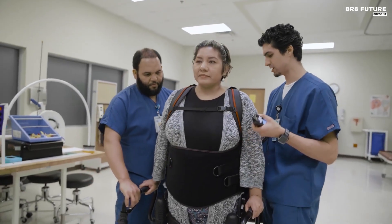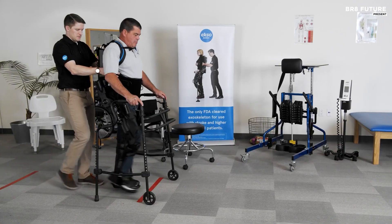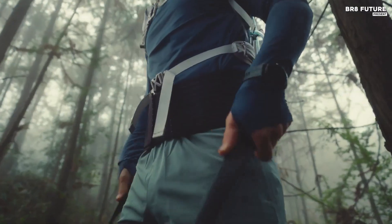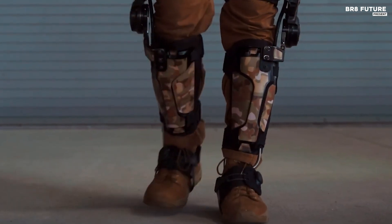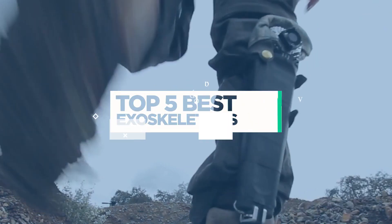Exoskeletons have redefined physical support, aiding both industrial and medical fields by enhancing strength, endurance, and mobility. The best exoskeletons blend cutting-edge robotics with ergonomics, creating a wearable technology that reduces strain and amplifies human capabilities. And that's where our guide to the top 5 best exoskeletons you can buy for this year comes in.